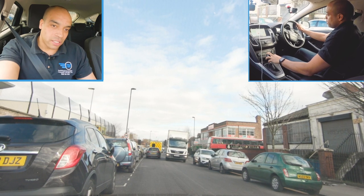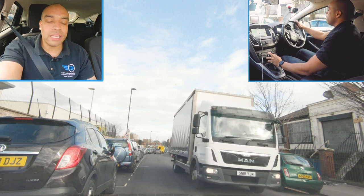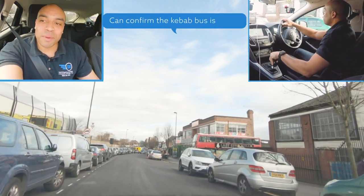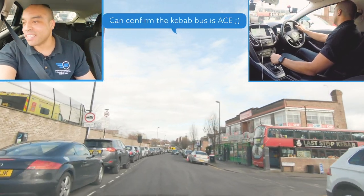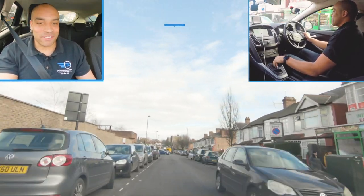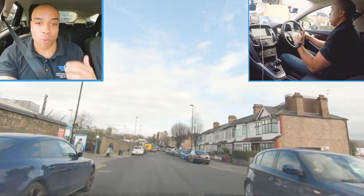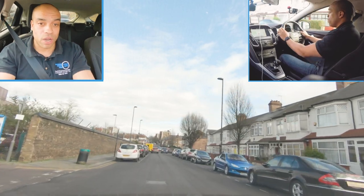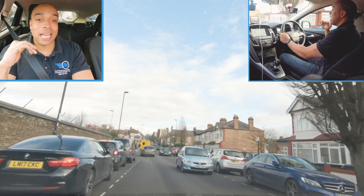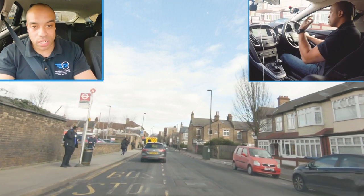I can see a massive van advancing so I'm just going to slightly duck in here and make sure he's got enough room to get past. We're still in a 20 mile an hour speed limit. I want to look confident but I don't want to go too fast. Can I fit two cars through here? Yes, but I'm bringing my speed down - less space, less speed.